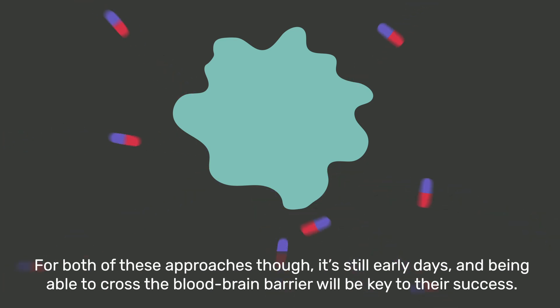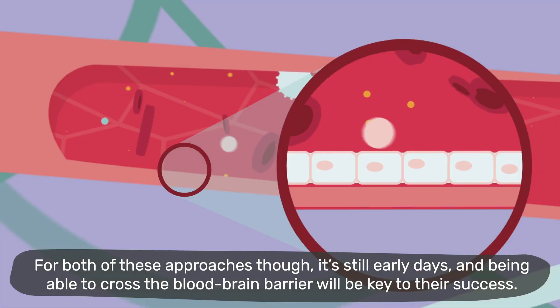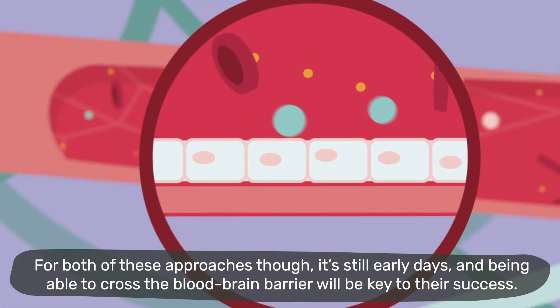For both of these approaches, it's still early days and being able to cross the blood-brain barrier will be key to their success.